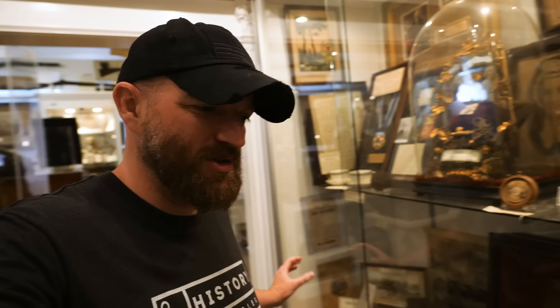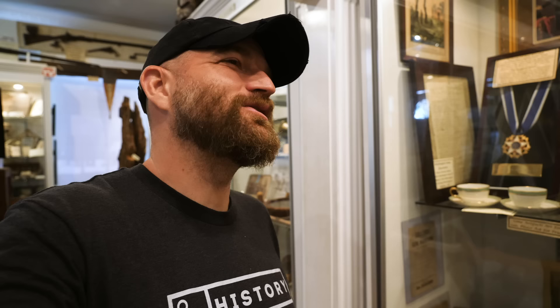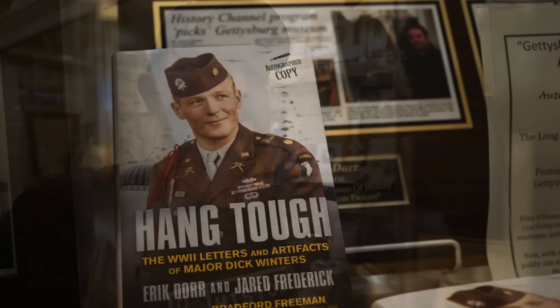If you've watched the past few episodes, you know we're in Gettysburg touring through the jaw-dropping collection at the Gettysburg Museum of History. We've seen all kinds of things from the Battle of Gettysburg and World War II, including rare items from Adolf Hitler. I wanted to save what is my personal favorite thing in this museum for last. If you're a fan of Band of Brothers and the 101st Airborne, this is definitely one to watch to the end.